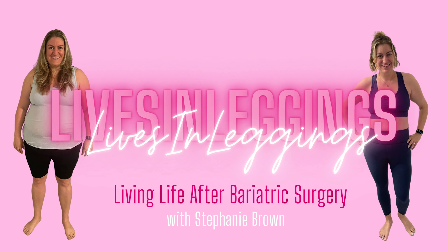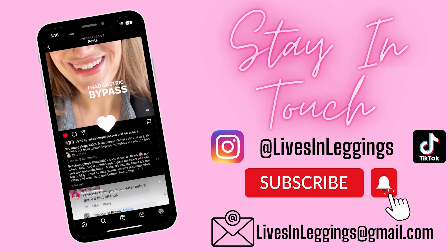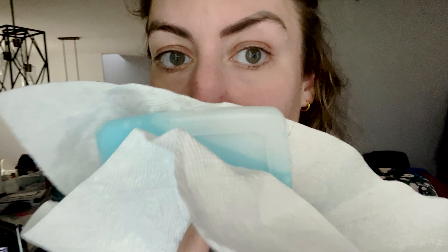I'm excited to see how my results turn out. So I'm home icing my lips — you can see a little of the bruising starting. Doing 10 minutes on, 10 minutes off. And then I've got to do my first massage. I'm going to use a little oil or lotion and essentially massage all the Sculptra in.